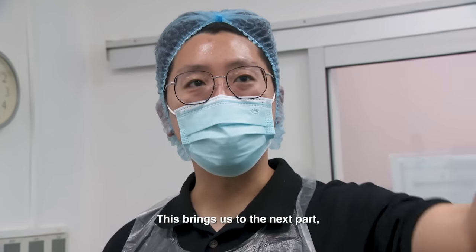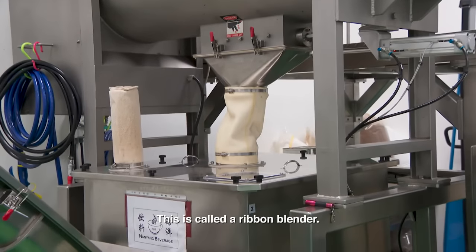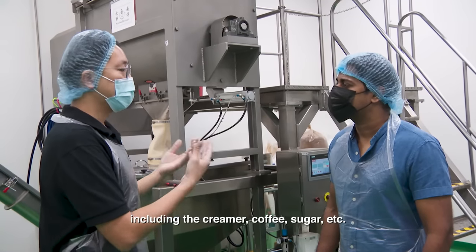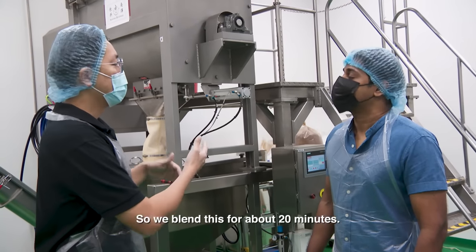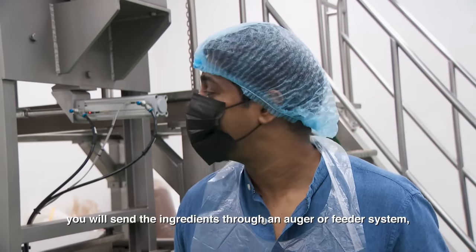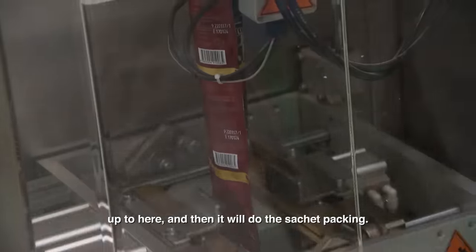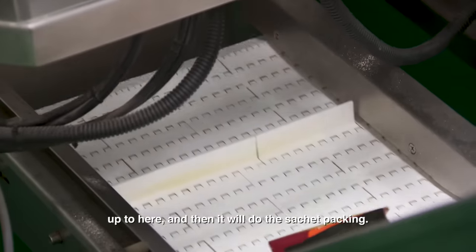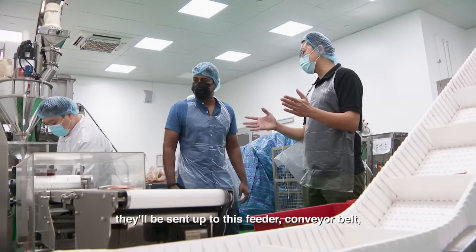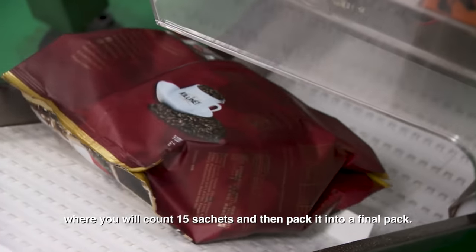This brings us to the blending process. This is called a ribbon blender — it will mix all the different ingredients, including the creamer, the coffee, sugar, etc. We blend this for about 20 minutes. After mixing, you send the ingredients through an auger or feeder system, and then do the sachet packing. After the sachets are done, they're sent up to a conveyor belt where 15 sachets are counted and packed into a final pack.